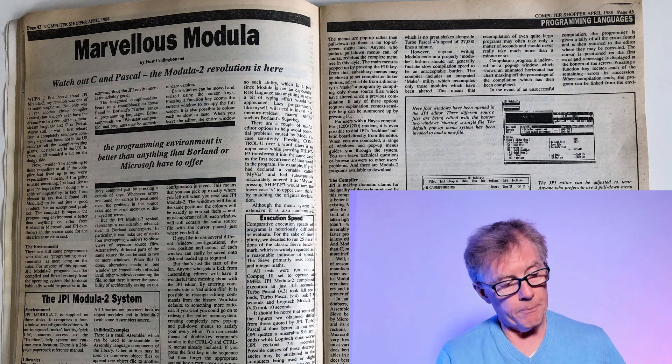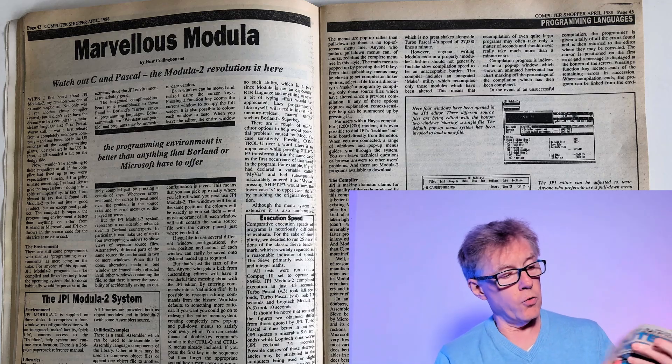First of all, a piece that I wrote - a programming piece about Modula-2, called 'Marvellous Modular'. It's about JPI, Jensen Partners International Modula-2. Modula-2 was - and still is - a programming language that grew out of Pascal. It was developed as a more modular, sub-Pascal-ish sort of language.